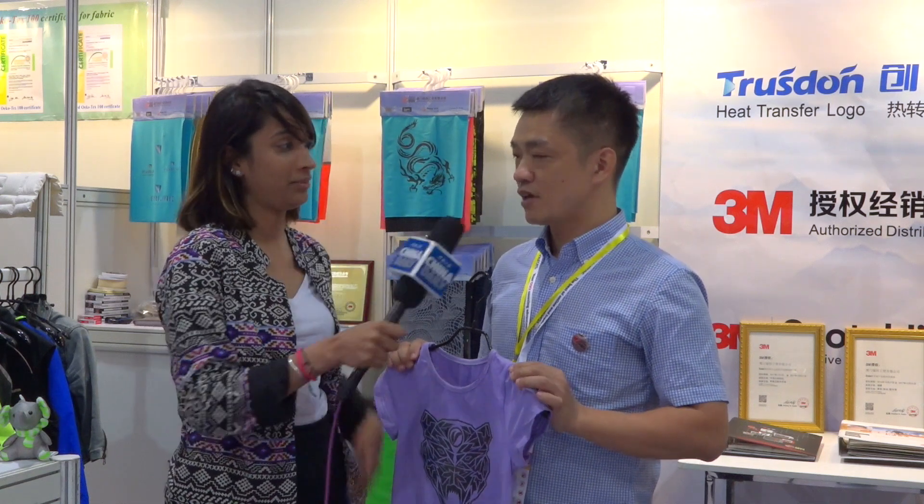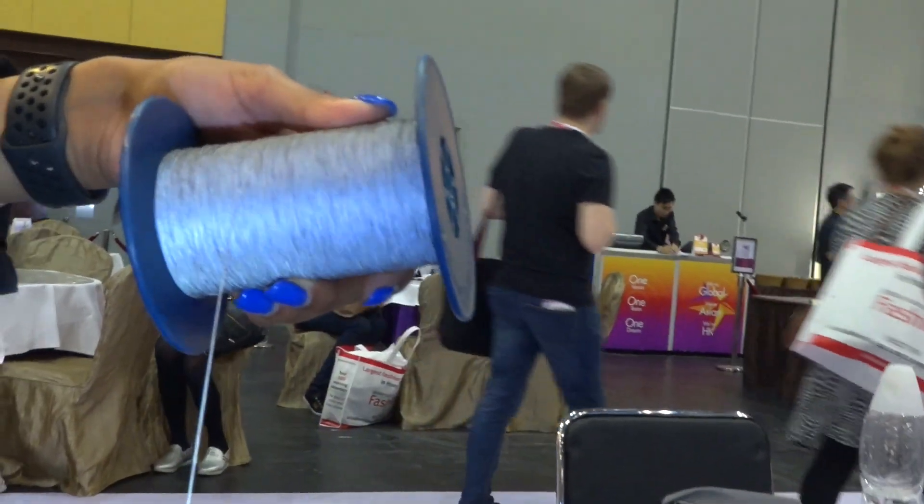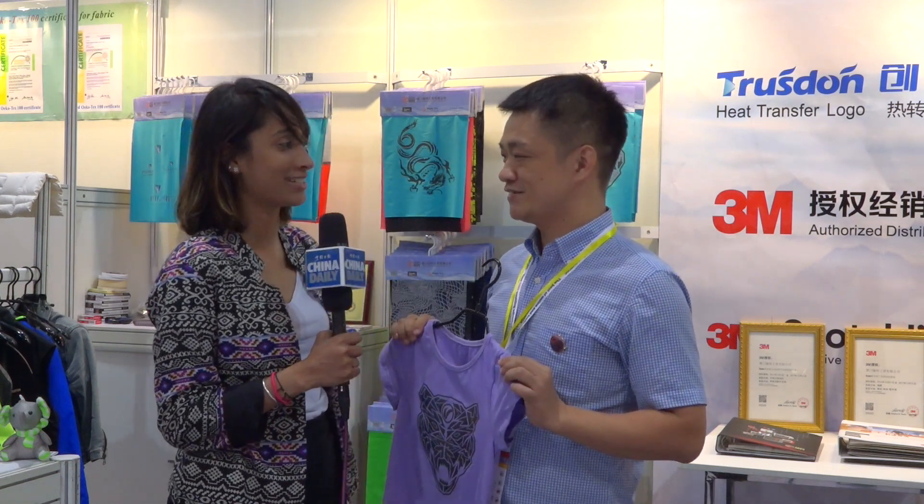So tell me more — where can we buy this? Do you have a factory or an online shop? Yeah. Our factory location is in Xiamen City, Fujian Province. You can find us through our website. Thank you so much Edward for being here with us today. Thank you so much too. Thank you.